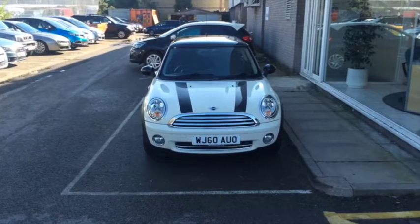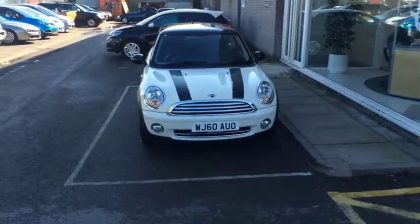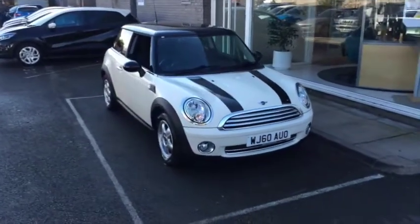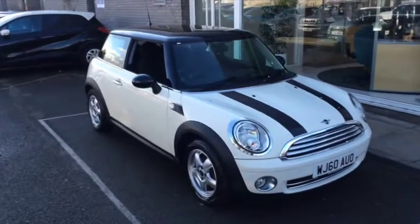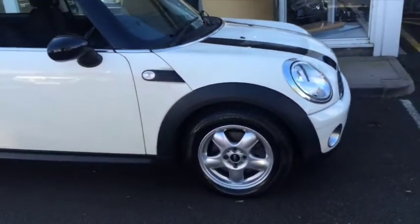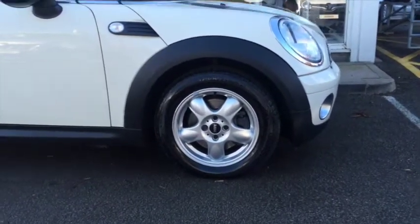This is our lovely little 2010 registered Mini Cooper 1.6 Avenue hatchback. It's done 34,000 miles and it's in this lovely violet metallic white paint. Here you can see the 16-inch alloy wheels as standard on the Avenue.